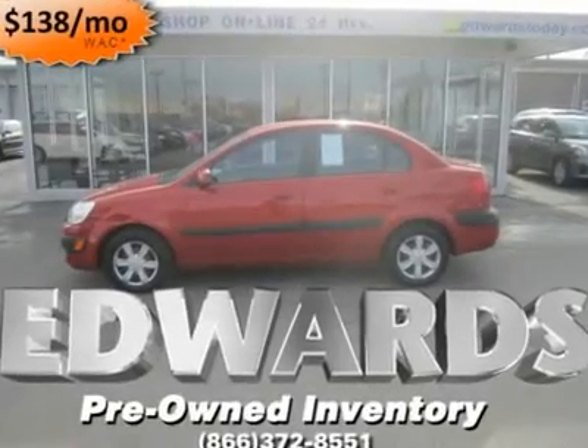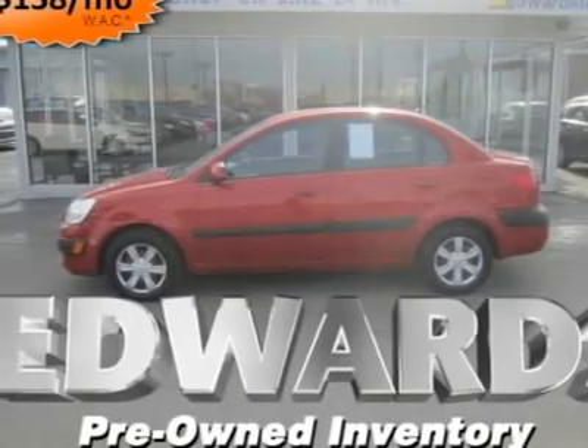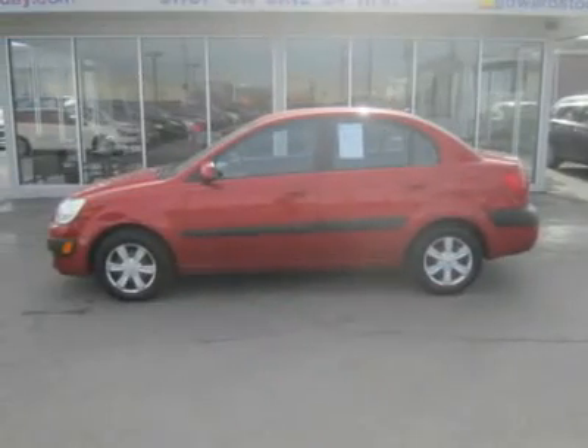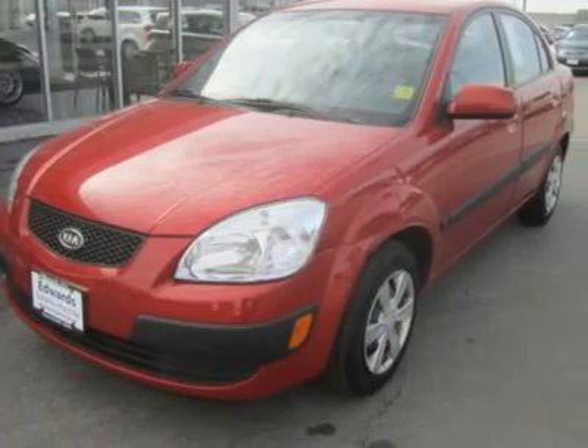Looking for a fuel-efficient subcompact with a roomy cabin and good handling? How about this Rio? This Rio gets an EPA-rated city/highway 29/38 MPG with the automatic.